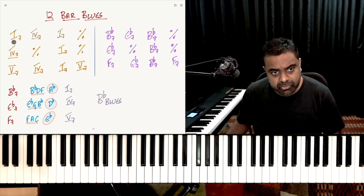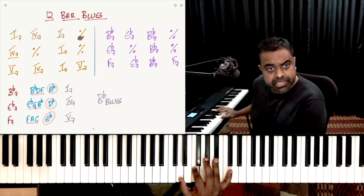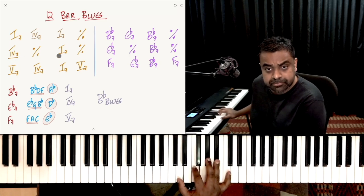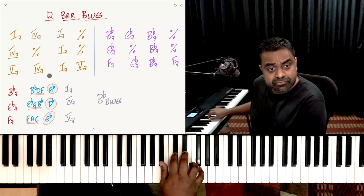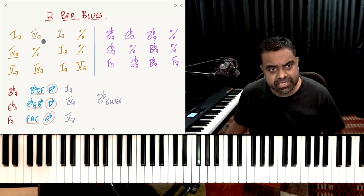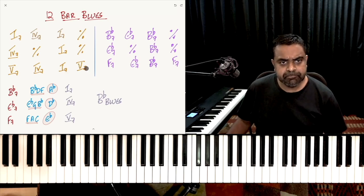The 12-bar blues formula is: Roman I, going to Roman IV, back to Roman I, stay on I, then go to IV, stay on IV, back to I, then go to V, back to IV, back to I, then V. In some cases they ignore the IV and just repeat the I throughout — that's also quite common. But you get the idea: the entire 12-bar blues framework is based on dominant 7th chords.